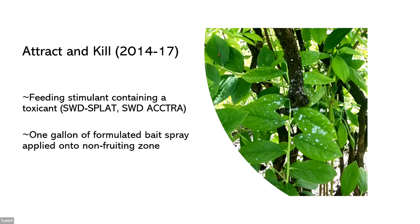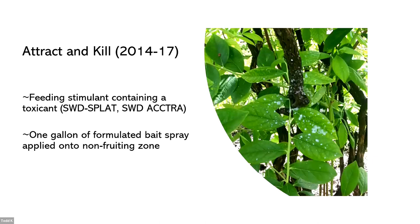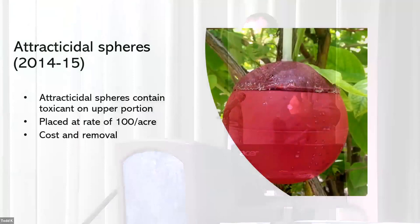It's a minimum risk insecticide — you don't need a special license to apply it, and it is registered in the state of Washington. We looked at bait sprays over the years. In 2014, we started looking at compounds produced by other companies, spraying away from the fruit, trying to avoid residues. The problem was that those compounds still contained a toxicant, and we don't want to use a toxicant if we don't need to. We also worked with Dr. Tracy Lesky on attracticidal lures.